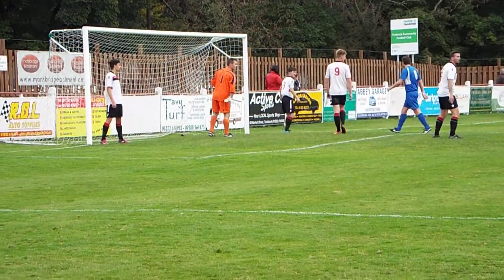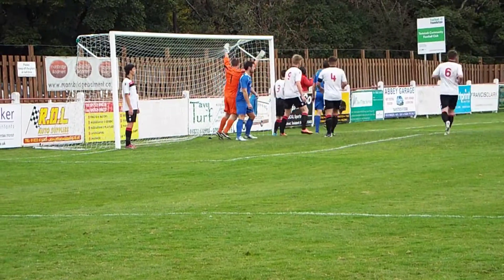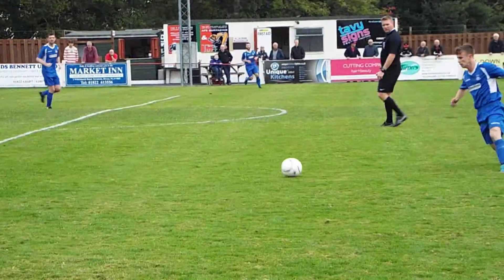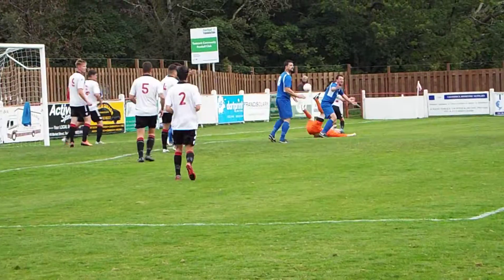Here's the corner now from the right by Exmouth. It's the number six who will take this. A bit of movement in the penalty box. Number five and number ten going for it, but that's well headed out by the home centre forward. Hooked back in by the number eleven towards the far post, and that's a penalty.